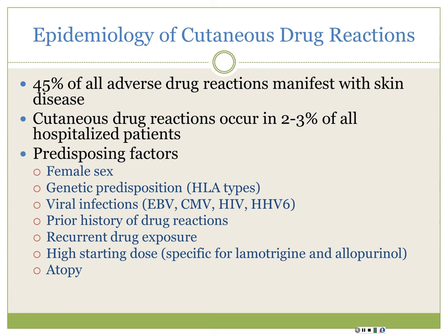Women are more prone to it. We're learning more about HLA types - there's a lot of HLA testing now to determine who's at risk. People with concomitant viral infections are at risk too, so when a patient has mono and you give them amoxicillin, they get a rash. If they have a history of drug allergy, they're more likely to have more allergies to drugs. If they're exposed to the same drug or many different drugs, that's a risk factor. For certain medicines, starting at a high dose increases the chance for an adverse cutaneous drug reaction.